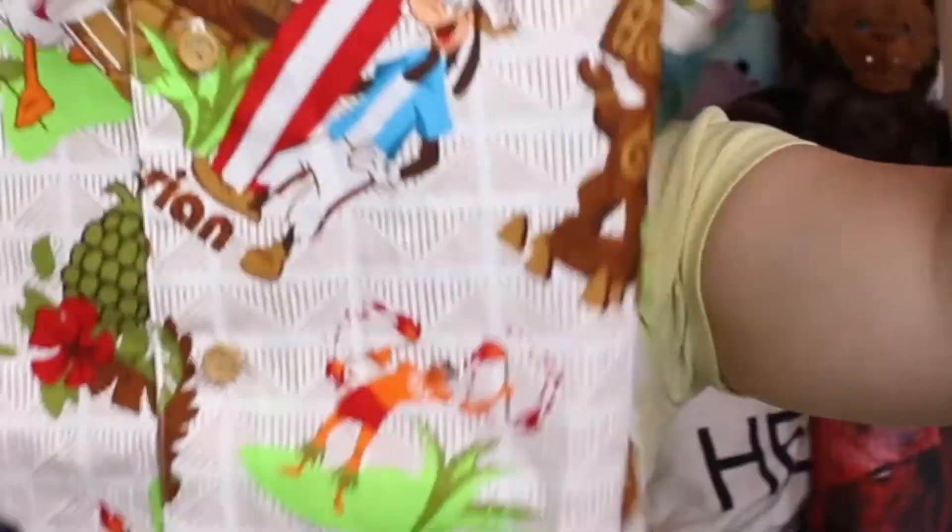Now we're moving on to clothing items. The first thing I got was from the Polynesian and it is this shirt — look at how amazing this is. They had it in youth and adult, but because I am very fortunately the size of an extra large child, I was able to get the youth one, which knocks about $10 off the price. This one was $34.95 and I think the adult one was $44.95, so I got it quite a bit cheaper. Just look at it — it's amazing.